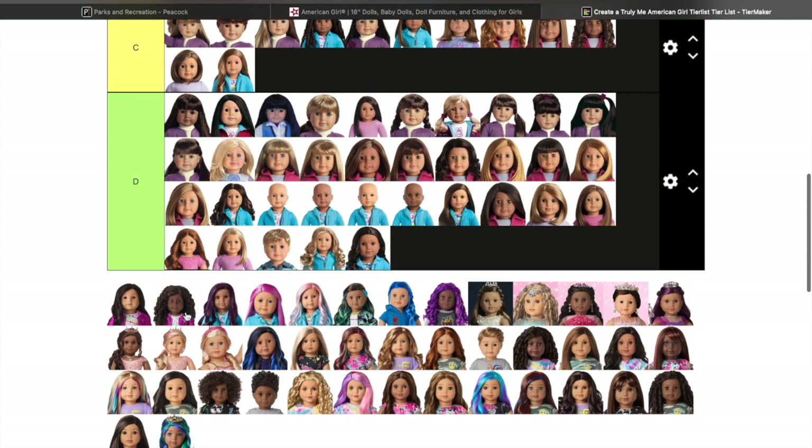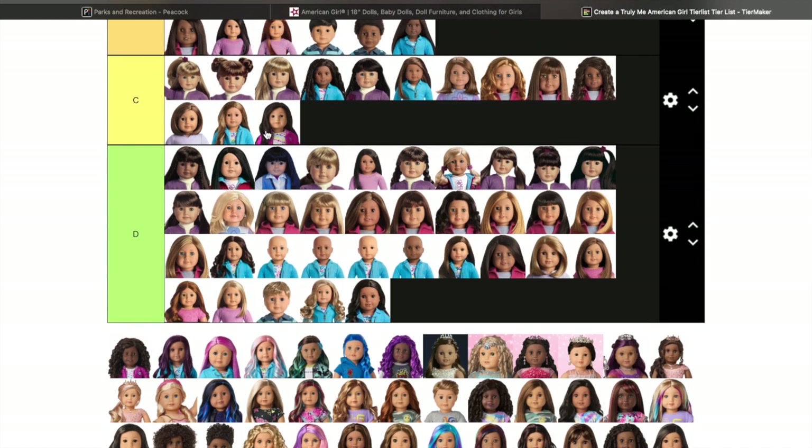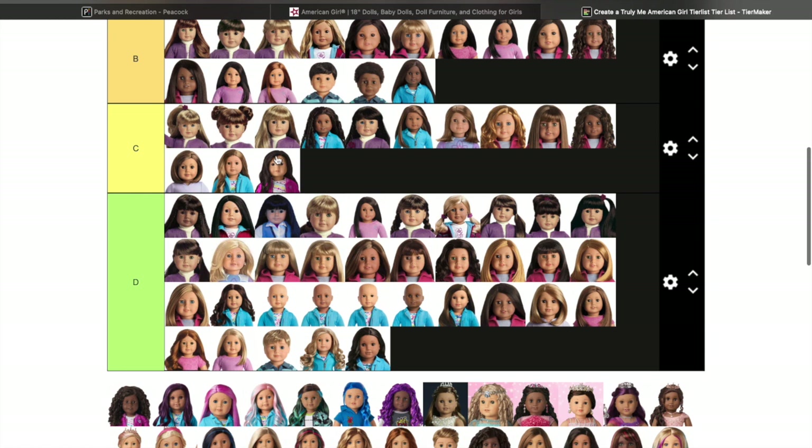Truly Me 84 is going to be a C. She's up here rather than lower because her wig is cute, though it does tend to be a little thin and can get very tangled if you don't take care of it. I try to maintain this doll as well as possible because once her hair is tangled, it is a mess.